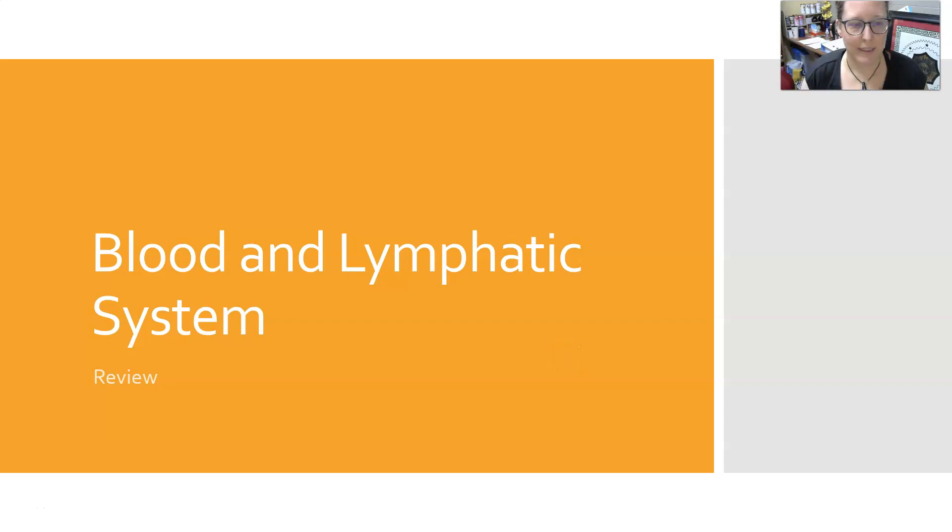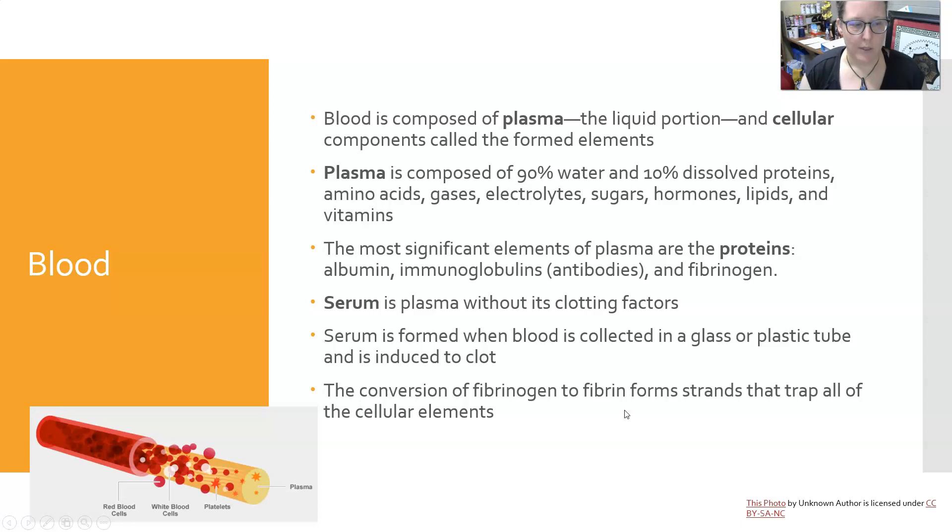Hi everybody, this is Dr. A, and we're going to do a quick review on the blood and the lymphatic system. Blood is composed of plasma, which is the liquid portion, and then cellular components that are called the formed elements.